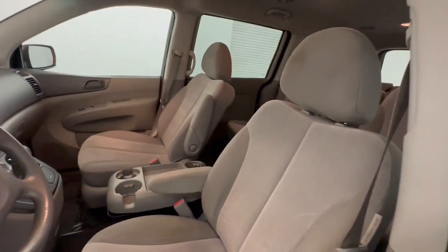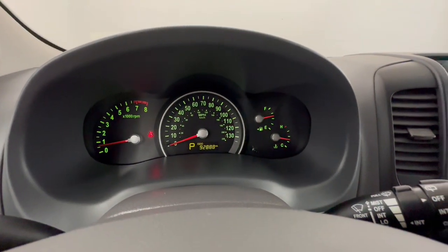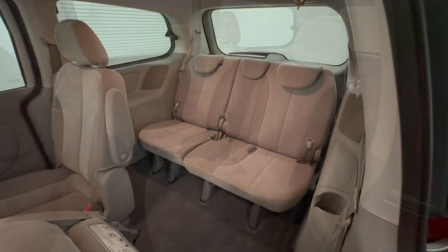Keyless entry, backup camera, satellite radio, adaptive cruise control, rear AC, steering wheel audio controls, third row seat, Bluetooth connection, stability control, traction control.